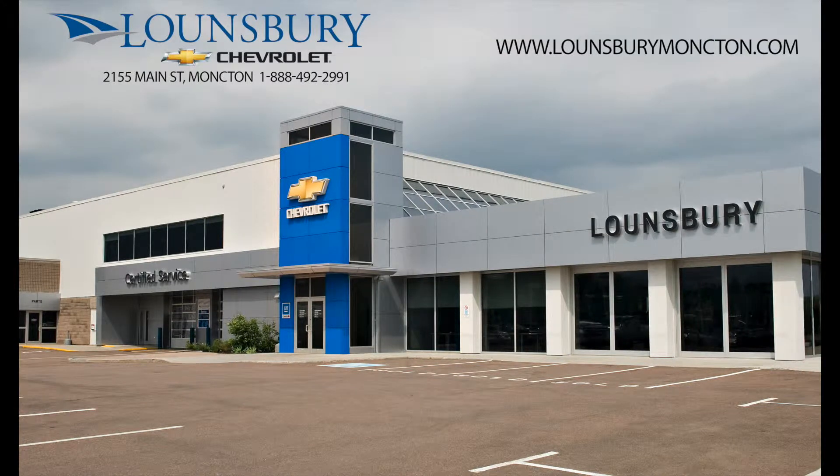To confirm availability or schedule an appointment to see this vehicle, please call 1-888-492-2991 or visit us today at LonsburyMoncton.com.